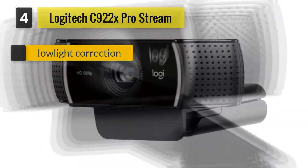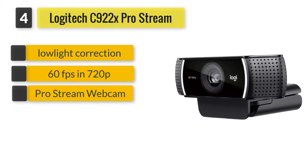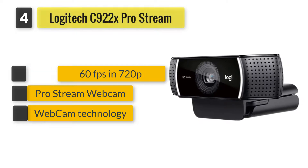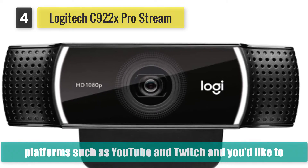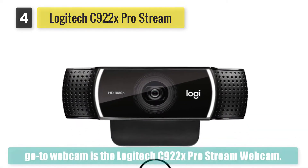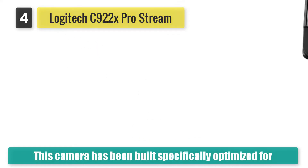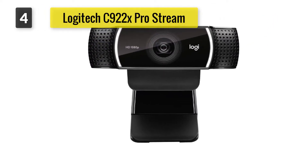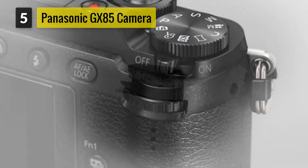Number four: Logitech C922x Pro Stream webcam. If your work or projects require you to live stream to platforms such as YouTube and Twitch and you'd like to incorporate green screen technology, this camera is the best option. It is optimized for the live stream market and does an excellent job when it comes to incorporating green screen effects.